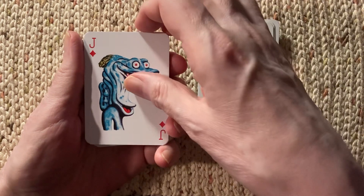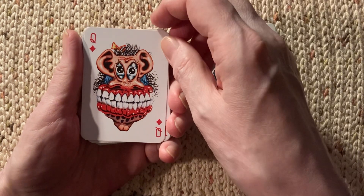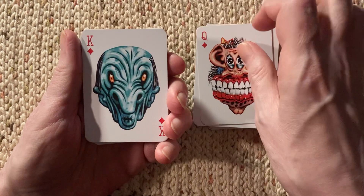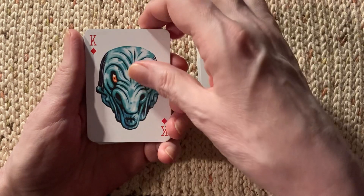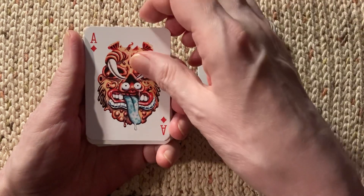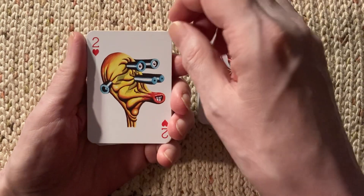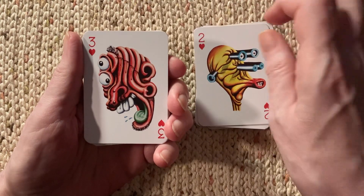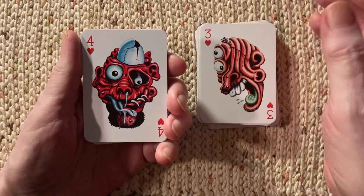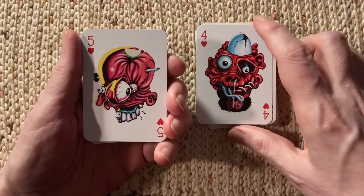The word I was looking for before was trading cards — bubblegum trading cards — which started off with baseball cards, and then in the 60s there were kind of crazy pop images. I think they even got into Garbage Pail Kids, which was actually turned into a tarot deck.